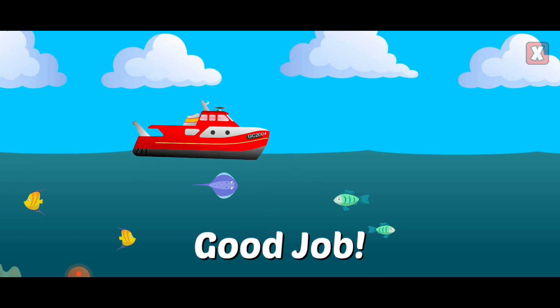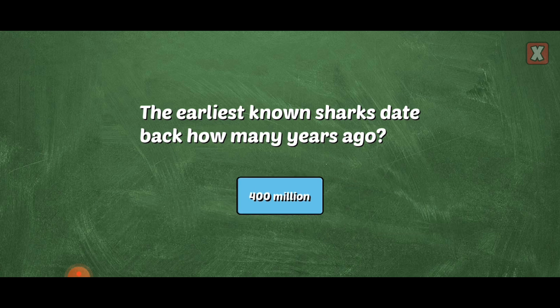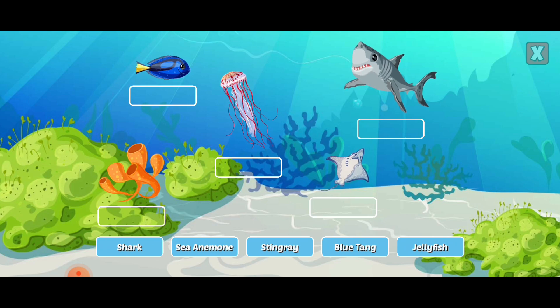Help reduce the amount of plastic in our oceans by recycling and reducing the amount of plastic we use at home. The earliest known sharks date back how many years ago? Right! We have discovered sharks existed over 400 million years ago, even before dinosaurs.